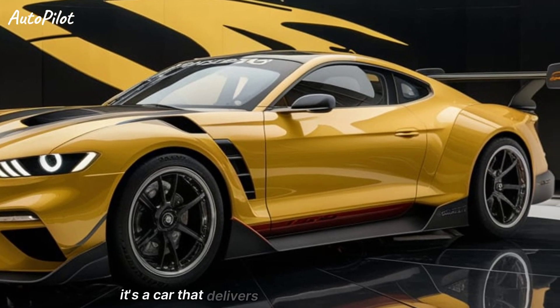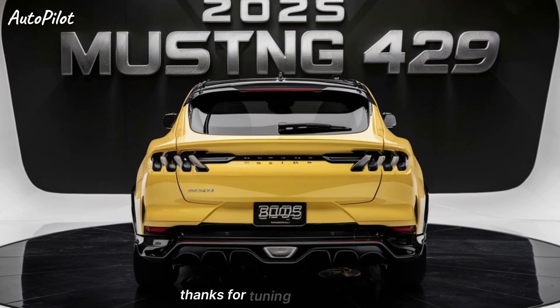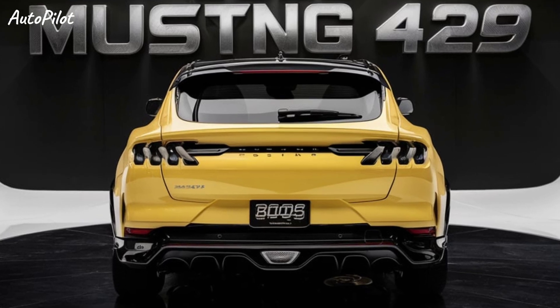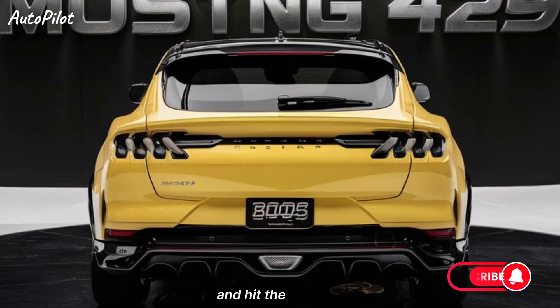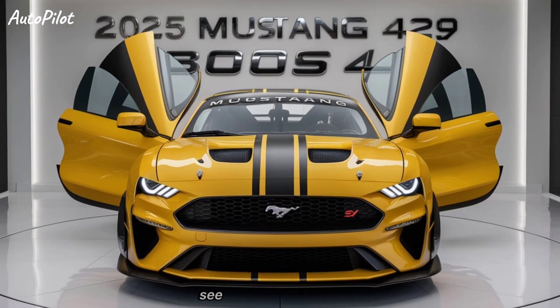It's a car that delivers on every front — performance, style, and everyday usability. Thanks for tuning in to Autopilot. Don't forget to like, subscribe, and hit the bell icon for more in-depth car reviews and automotive content. See you in the next video!